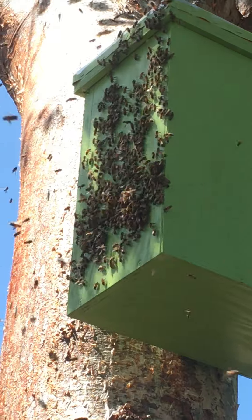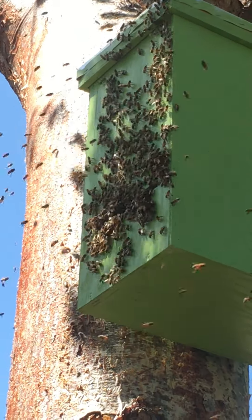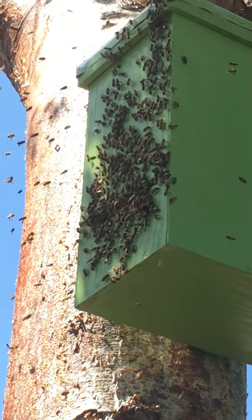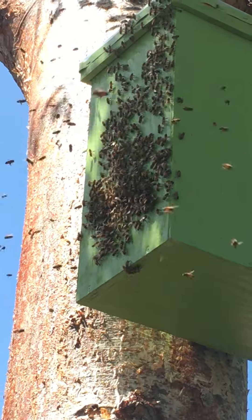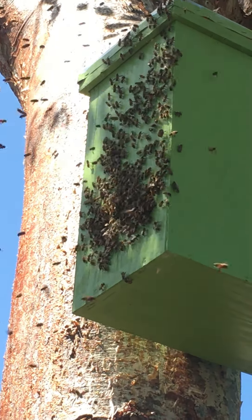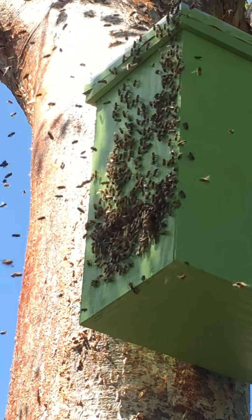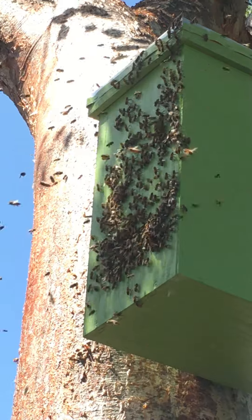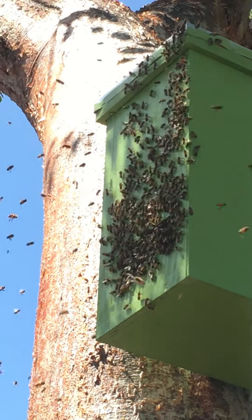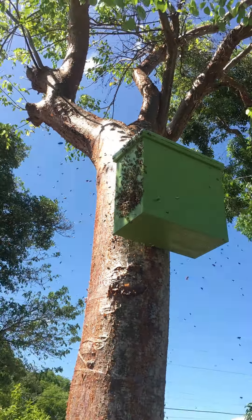There you go — that's the front of the swarm trap as everybody's moving in. They're all kind of having a good time, finding themselves a new home and starting to make some honey. Look at them all just running into that entrance — they are just pouring in. There's probably only a couple hundred bees left in the air from what it was before. They are moving into their new house.